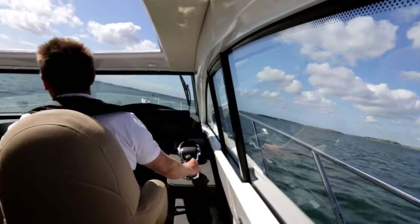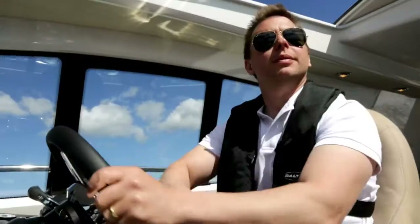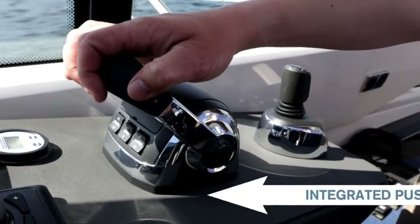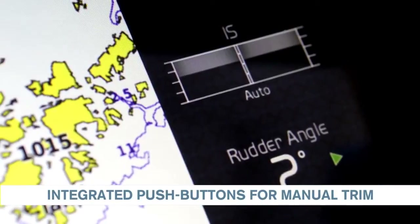The interceptor system is integrated in Volvo Penta's electronic platform, EVC, which makes it extremely easy to handle. If you want to adjust the boat trim manually, the trim buttons are conveniently located on the controls.